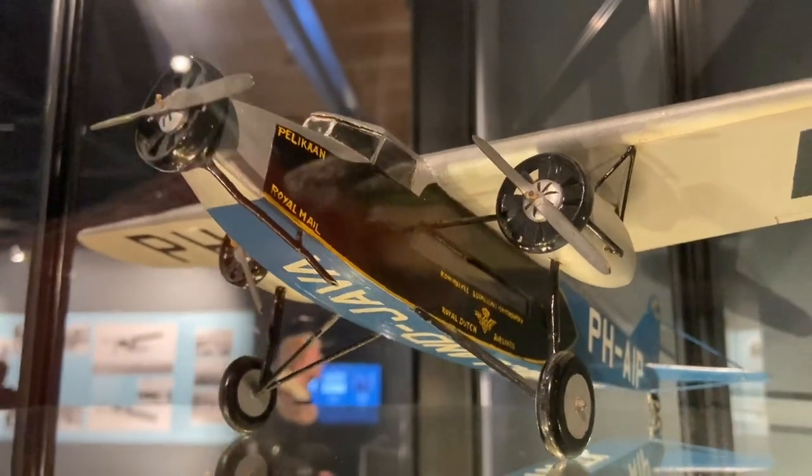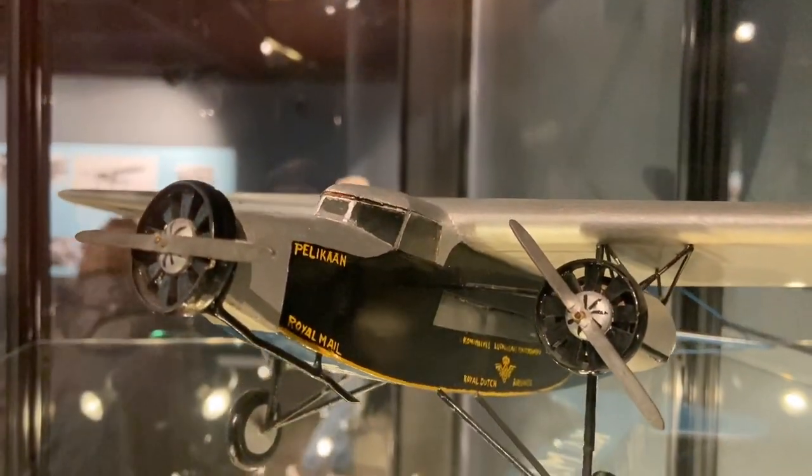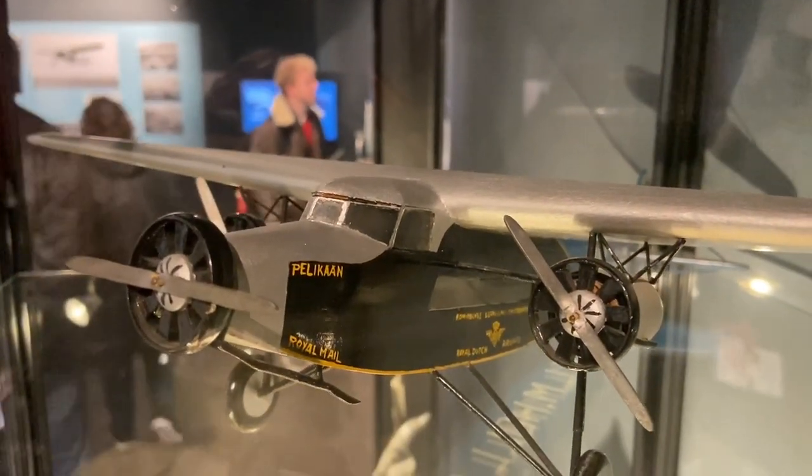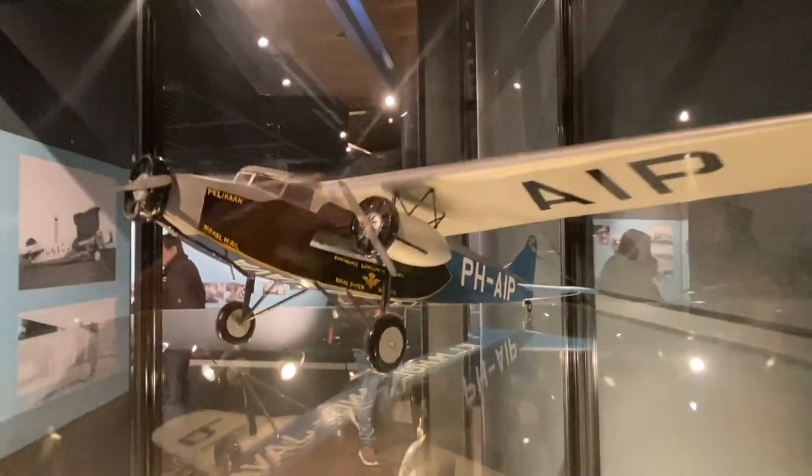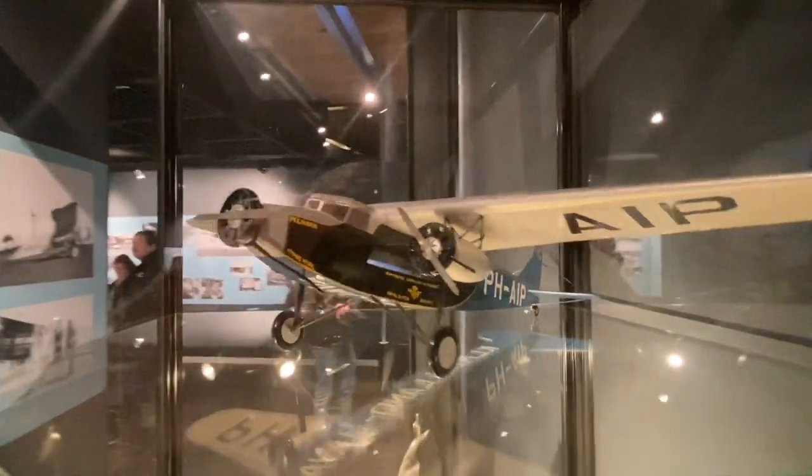So this model, we're guessing, is an original. It has a clear interior. It's a good size. Really nice model.